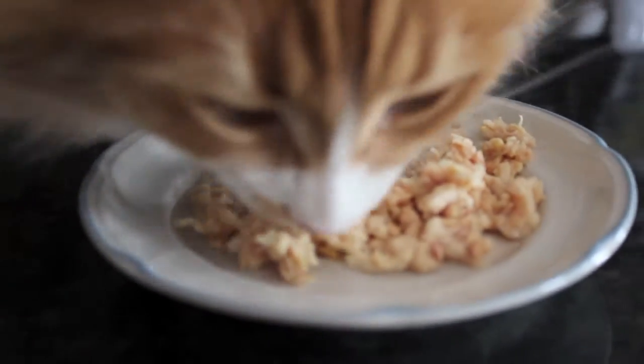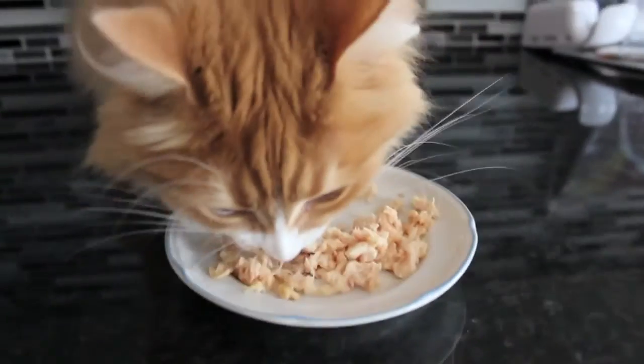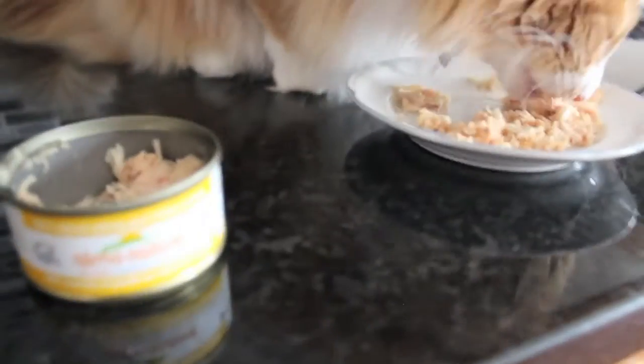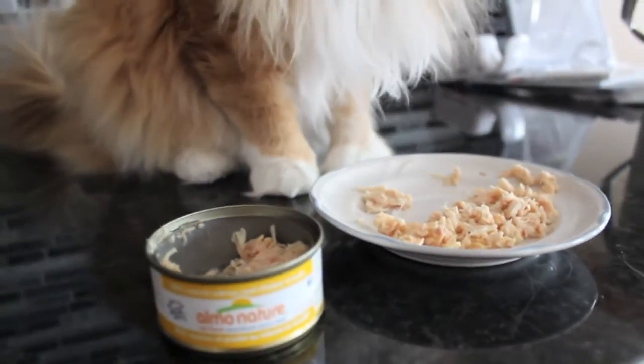There's another picture of it. It smells a little, but I mean, that's just expected — it's got salmon in it. So that's what it is: the Elmo Nature Canned. Thank you for watching.